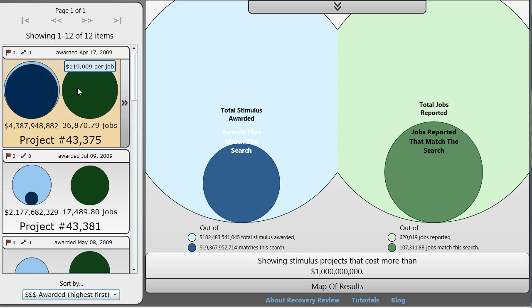We have a sidebar. Real quick about this visualization: the light blue is the total stimulus awarded, also indicated down here in the legend, and the darker blue is just the information that falls within the realm of our search. The light green is all the jobs reported, and the darker green is all the jobs reported in relation to this search.